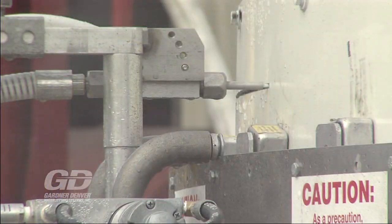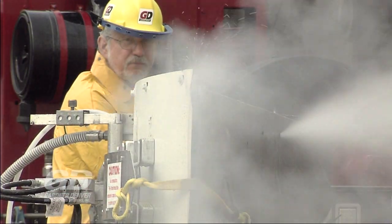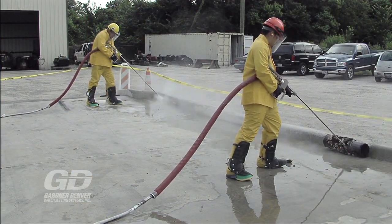Gardner Denver Water Jetting is a leader in the water jetting industry, providing service for more than 52 years. Our customers can count on us. We know you've got tough jobs, and we provide tougher tools.